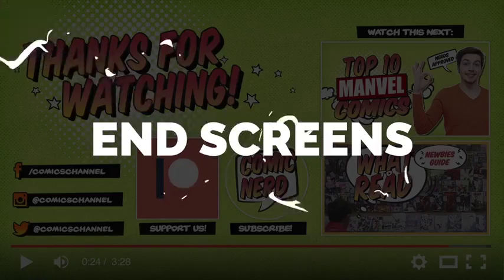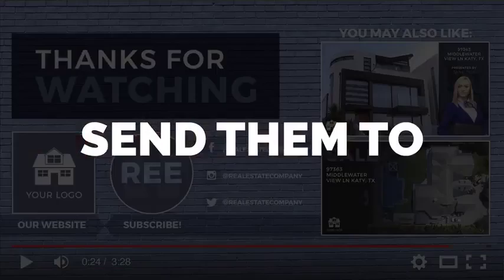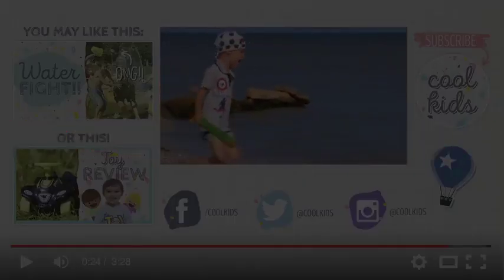Want to keep viewers engaged with your content and coming back for more? End screens are the best way. Remind them to subscribe, send them to watch more of your videos, and much more.